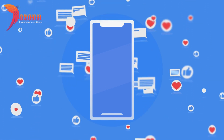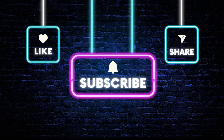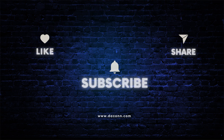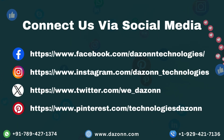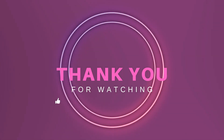Start implementing these tactics today and watch your social media presence thrive. Stay tuned for more expert insights on mastering the digital landscape. Don't forget to like, subscribe, and hit that notification bell to never miss an update. Connect with us via social media, and thanks for watching — we'll catch you in the next video.